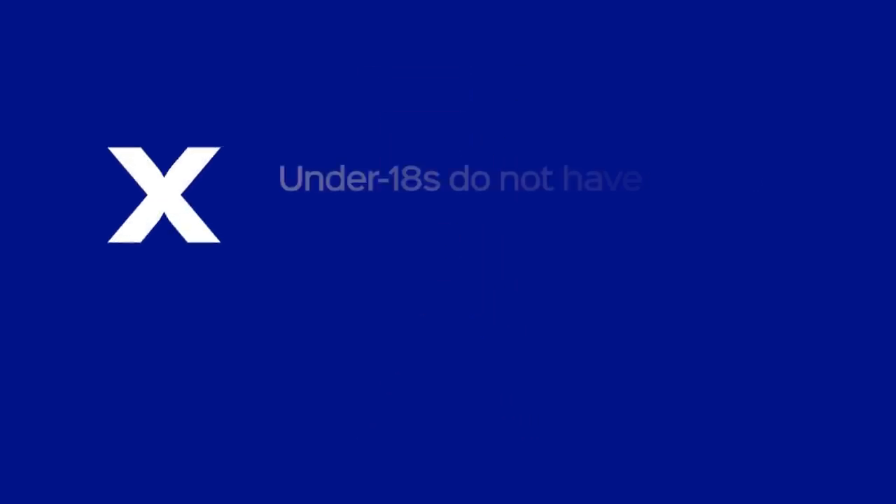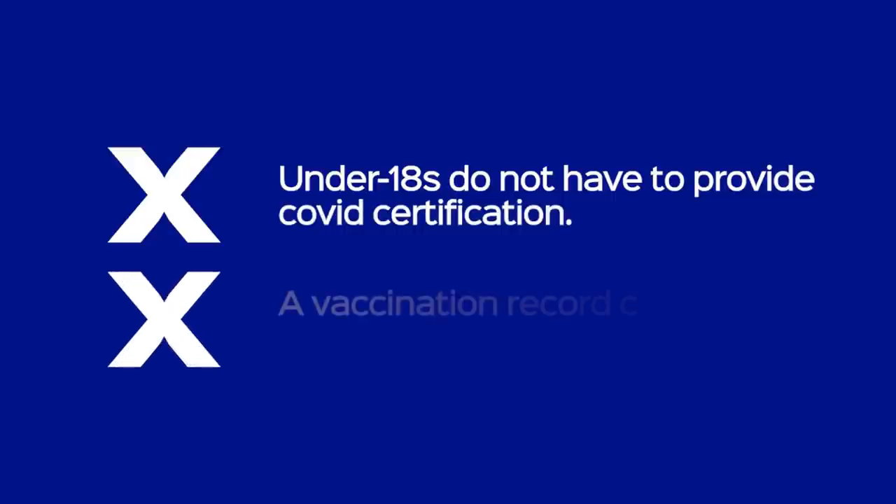A reminder that this doesn't apply if you're under 18 years of age. Please also note that a vaccination card or physical lateral flow is not valid proof. Failure to produce one of these methods of certification will result in your access to Fratton Park being denied.